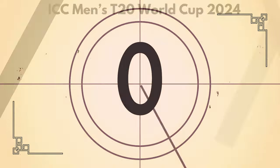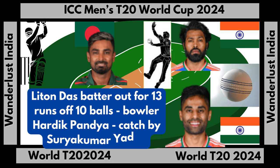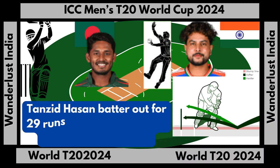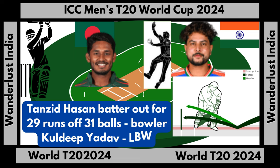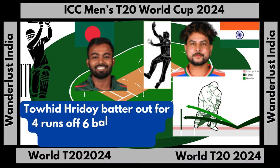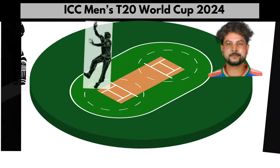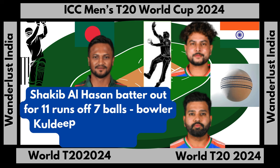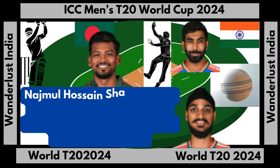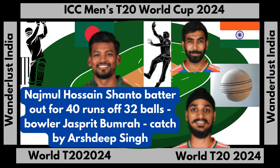Let's continue the play. Laito Das batter out for 13 runs off 10 balls, bowler Hardik Padia, catch by Suari Akumar Yadav. Tazid Hassan batter out for 29 runs off 31 balls, bowler Kuldeep Yadav, LBW. Tohid Al Raidoi batter out for 4 runs off 6 balls, bowler Kuldeep Yadav, LBW. Shaqib Al Hassan batter out for 11 runs off 7 balls, bowler Kuldeep Yadav, catch by Rahit Shuma. Ajmal Jose Chateau batter out for 40 runs off 32 balls, bowler Jaspreet Bumra, catch by Ashdeep Singh.